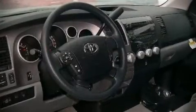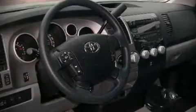Also included are power door mirrors and heated door mirrors, power windows, remote keyless entry, an overhead console, and air conditioning.